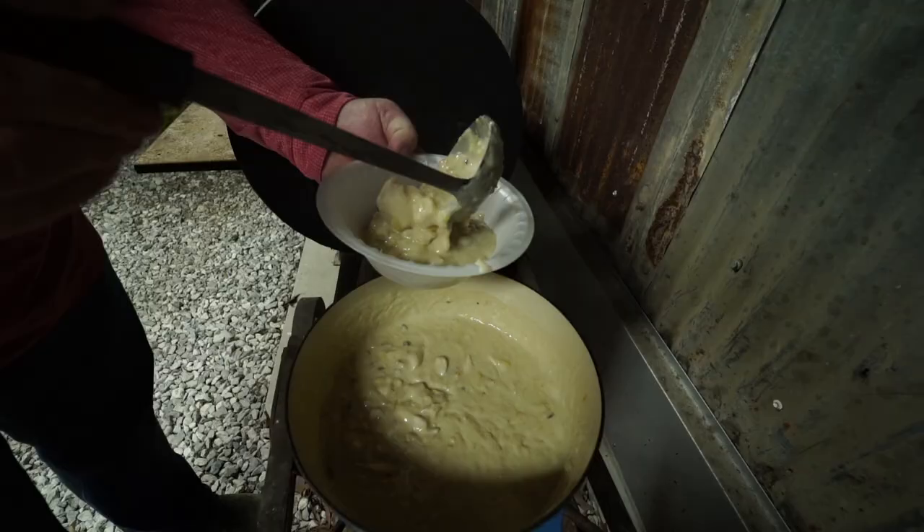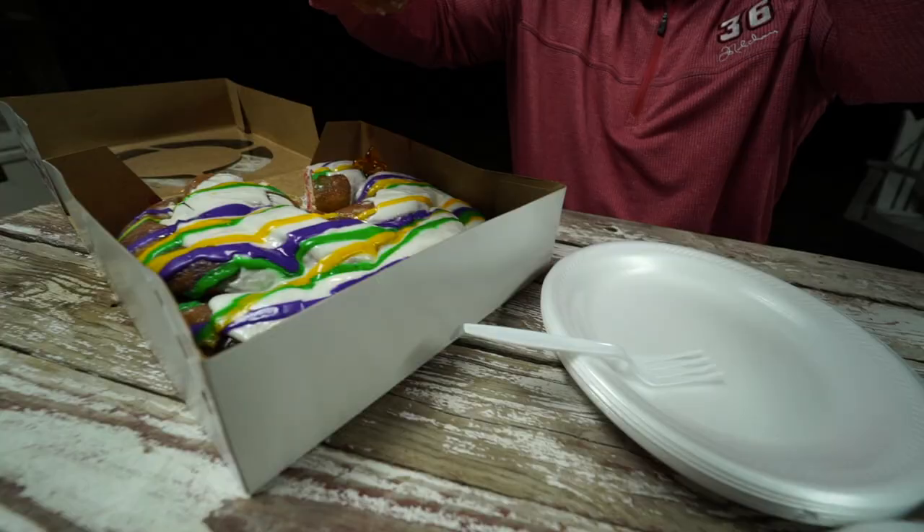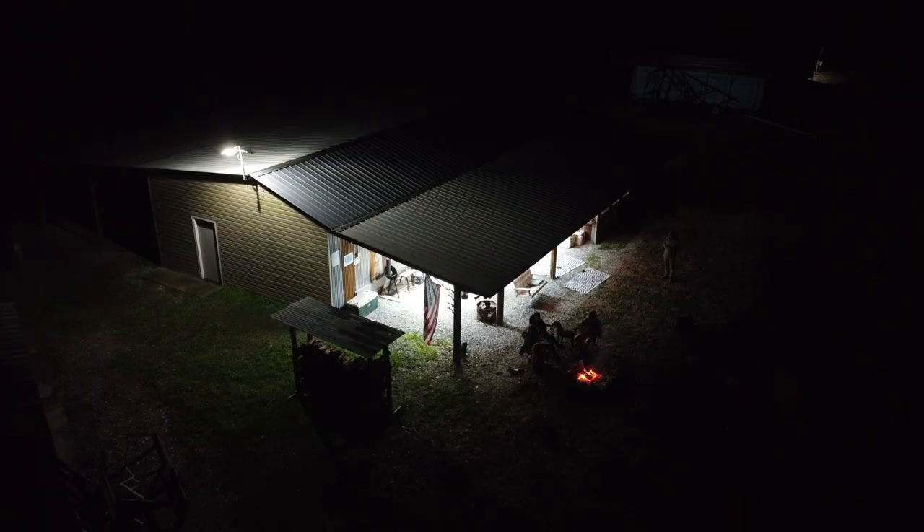We're going to be deer hunting over the next couple days, but I'll be honest, that's not what I'm here for. I'm here for the food. I came here to get a big ol' fat belly, have a good time, and eat everything Jason cooks. Let's go check out the camp.